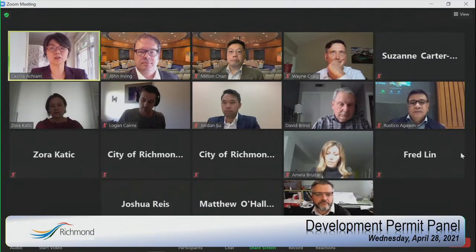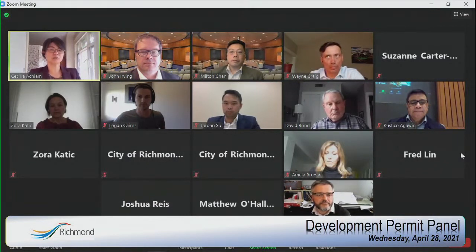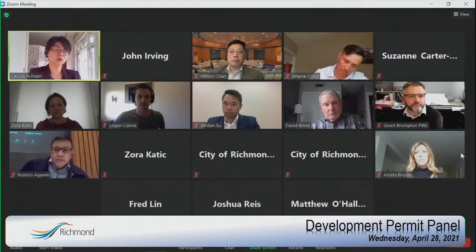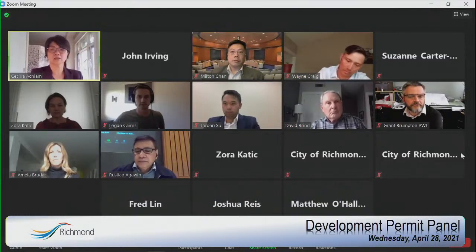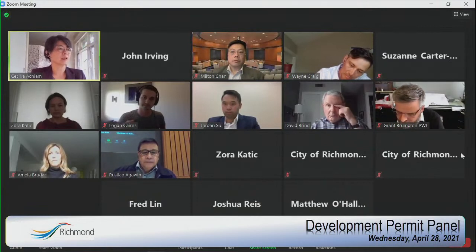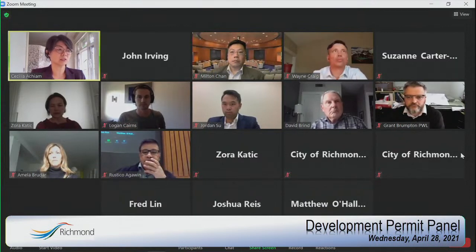Staff with us today includes Suzanne, Mr. Wayne Craig, and a few other staff here to answer questions. The panel only deals with form and character — the zoning is set by Council. There will be no opportunity for the public to delegate to Council directly, so anything you want to talk about — parking, access, lighting, architecture, and landscaping — you need to do that today. The information from today will be provided to Council. Council set land use and density at rezoning, so that is not what we will be going through today.